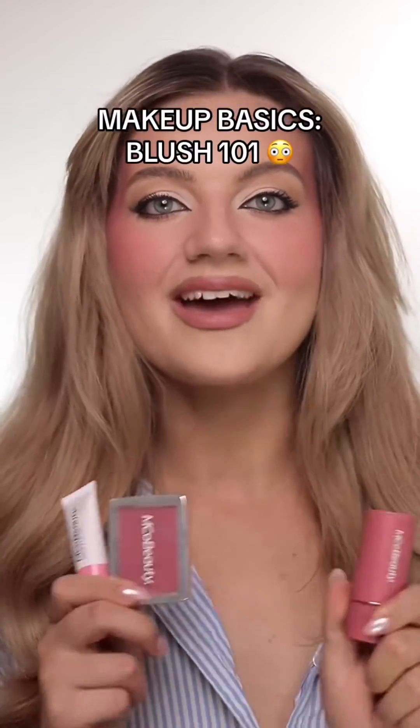This is Blush 101 and I'm going to cover everything you need to know about blush. Blush placements, where in your routine you should be doing blush, and how to make it last. So let's go.